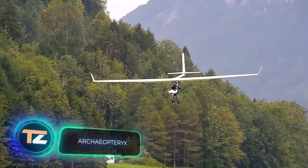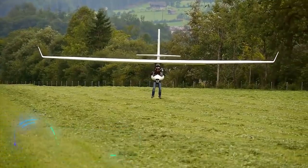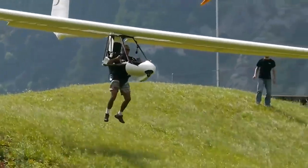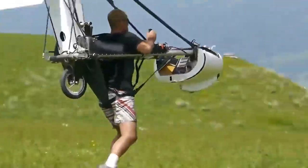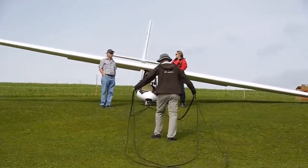Archaeopteryx was a late Jurassic extinct vertebrate the size of a crow. Many scientists believe that it was only capable of gliding. Perhaps that's why Swiss engineers decided to name their Universal Microlift glider after it. The design is very simple, but interesting in its own way.